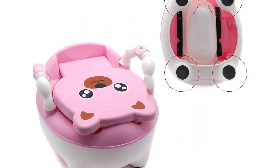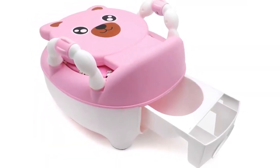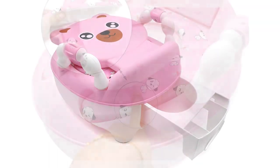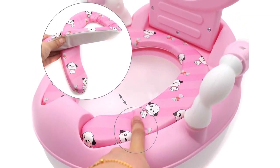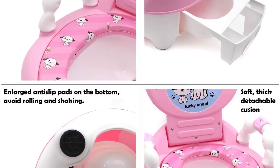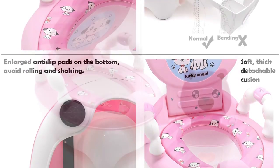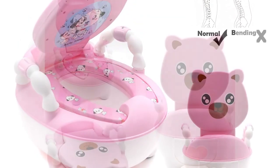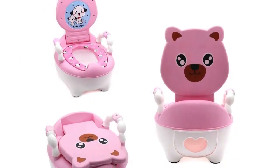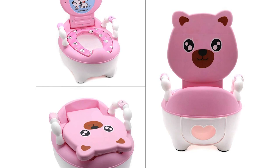The design is adorable with a pink bear, and it is made of durable plastic that is easy to clean. The portability feature allows parents to take it with them when traveling or going out of town. The seat is a perfect size for young children and provides a secure, stable surface for them to sit on. The non-slip bottom gives parents peace of mind that their child won't slip or slide off. The built-in handles make it easy for the child to grip the seat and feel secure while using the toilet, and it also makes it easy for parents to move the seat around as needed.